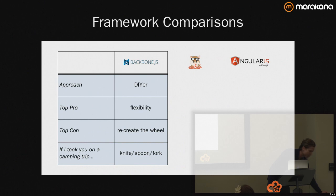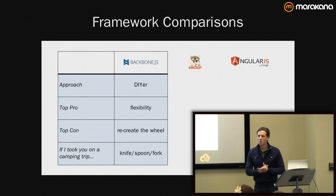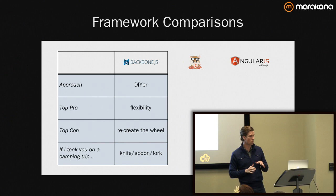This is my completely biased perspective on comparisons of the frameworks. I must disclaim that I don't have professional experience with Backbone.js nor with Angular.js, but I played with them and evaluated them at a point in time.